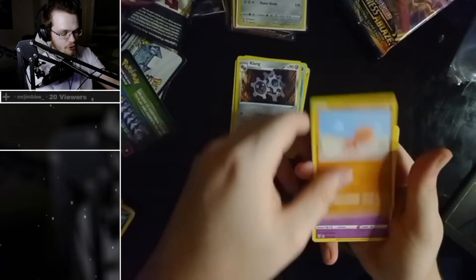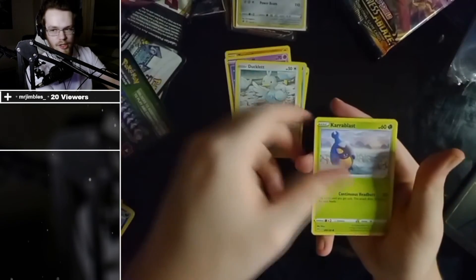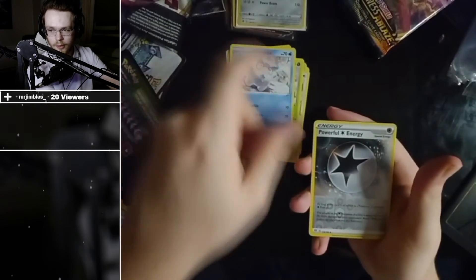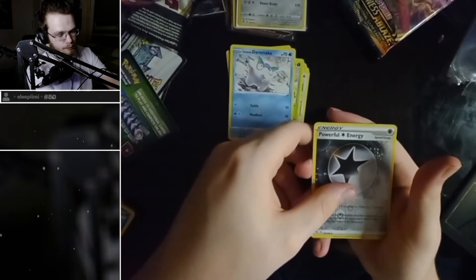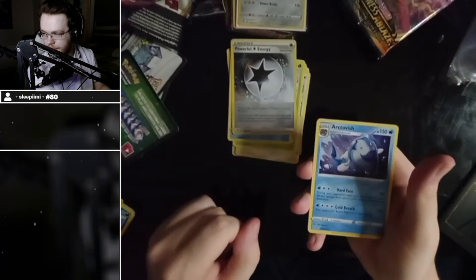Powerful Energy — one is just completely random. Bouffalant, Trapinch, Jigglypuff, Crabrawler, Darumaka, Powerful Energy reverse holo.